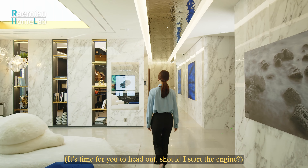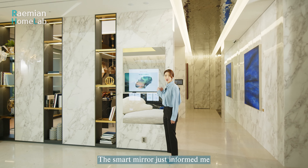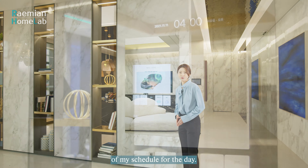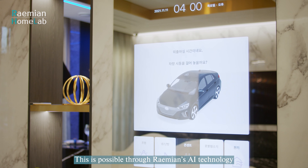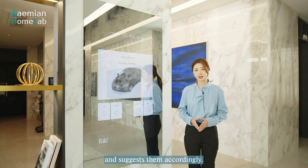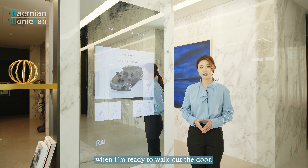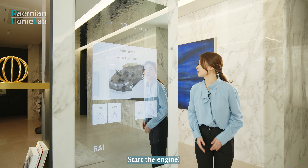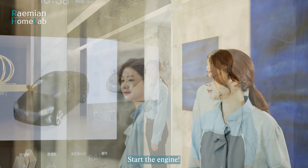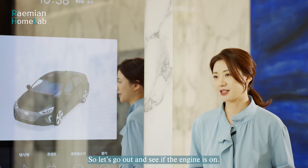The smart mirror informs me it's time to head out and asks if it should start the engine. This is possible through Raemian's AI technology, which compiles my daily data and suggests my schedule accordingly. It also starts the car engine for me when I'm ready to walk out the door. I say 'Start the engine' and let's go out to see if the engine is on.